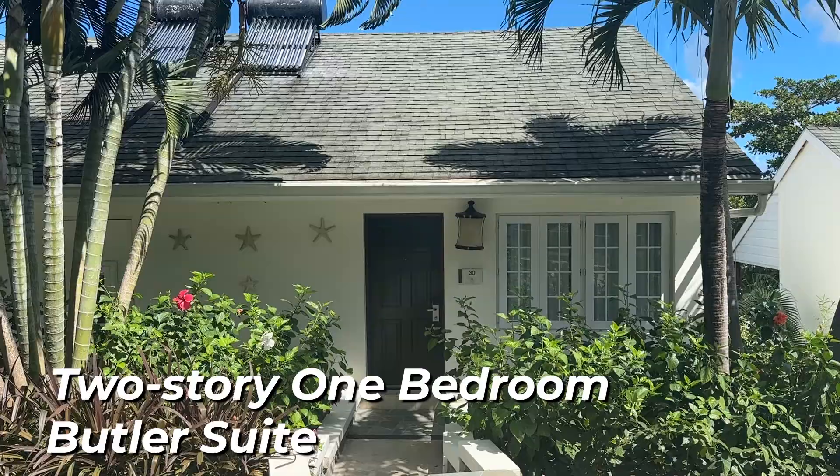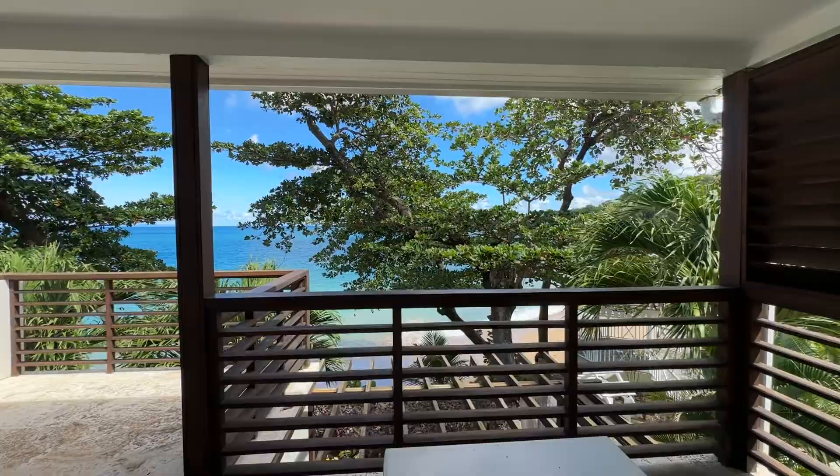Next we have the Ocean View one-bedroom suite. We love this one because it's spacious, offers quite a bit of privacy, and the view is just gorgeous. I love the trees in the ocean view.